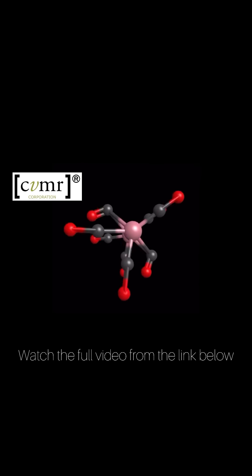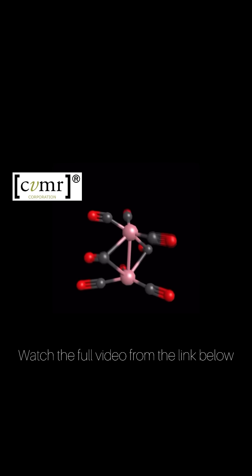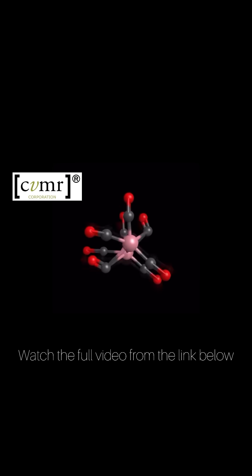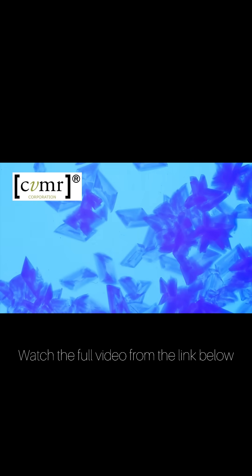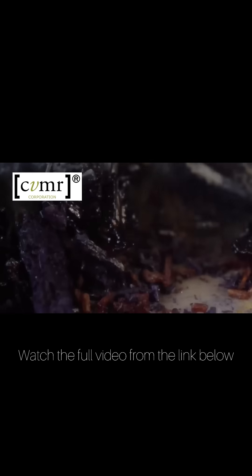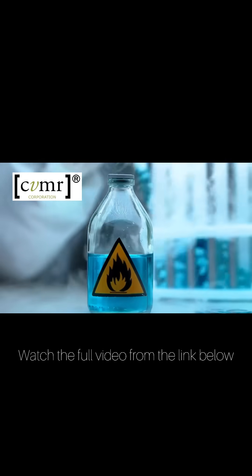Dicobalt octacarbonyl is synthesized by combining two cobalt atoms with eight carbon monoxide molecules. Initially, it appears as brown-violet crystals, but upon exposure to air, it oxidizes to form a black carbonate. It is important to note that this compound is highly flammable.